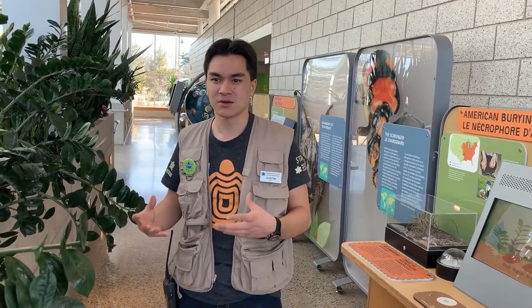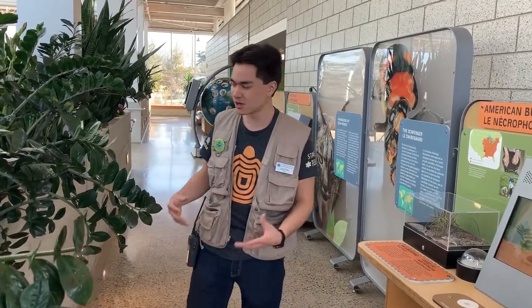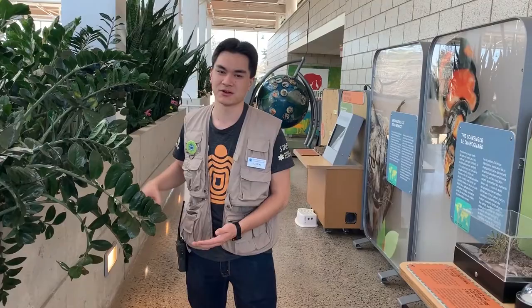Hello, my name is Justin, and I'm one of the nature interpreters here at the Royal Botanical Gardens here in the Wildlife Rescue Exhibit. When we think about endangered species, we're often thinking about the large, furry animals, and we don't really remember about the smaller animals, like this American burying beetle.